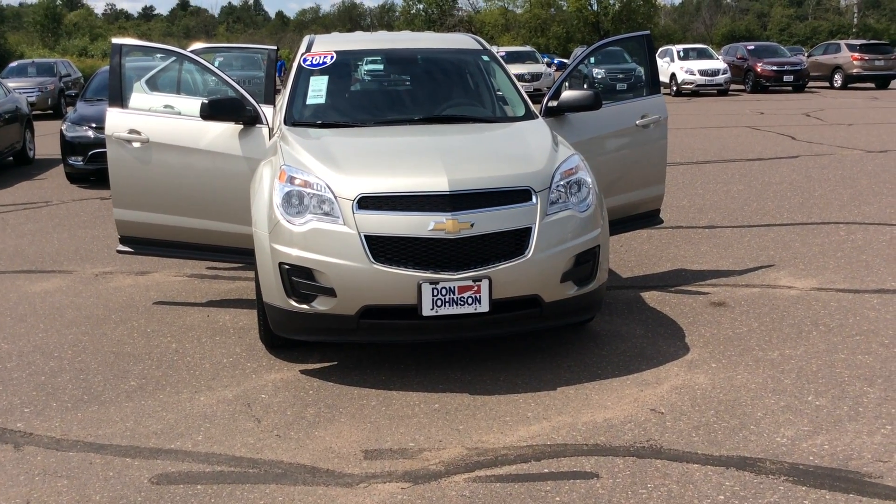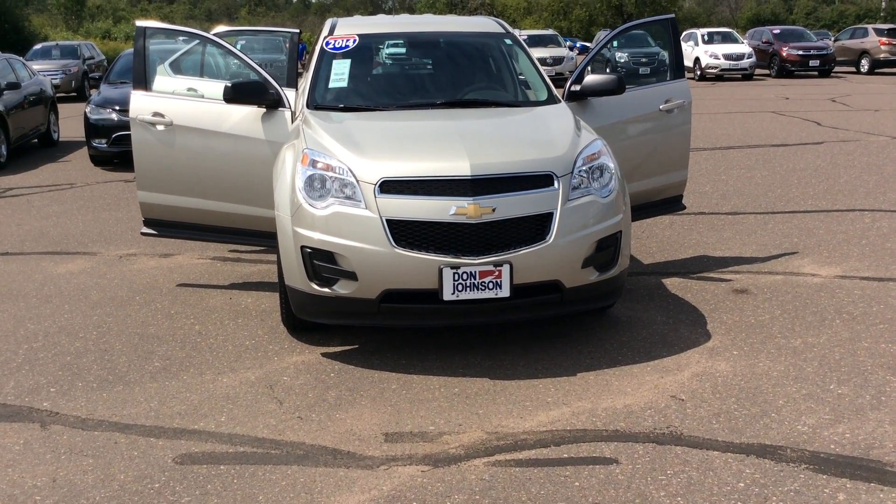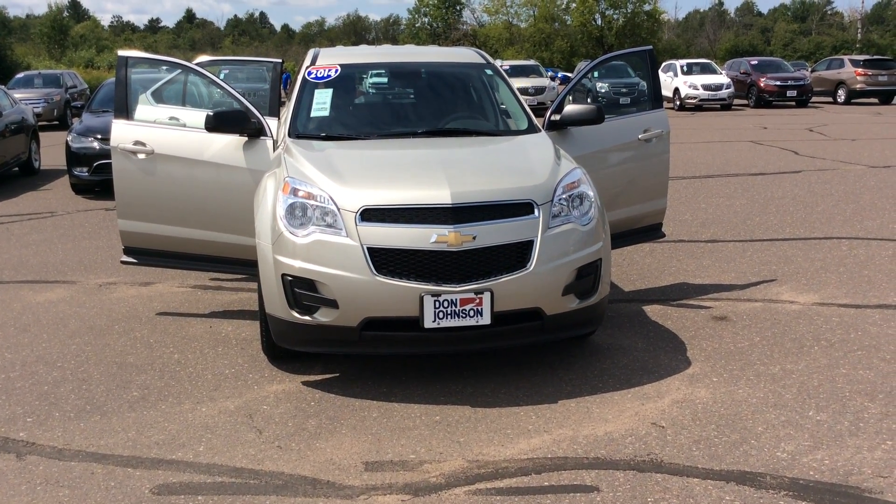My name is Steve Lindquist with Don Johnson Hayward Motors, and you can reach me at 475-1432.